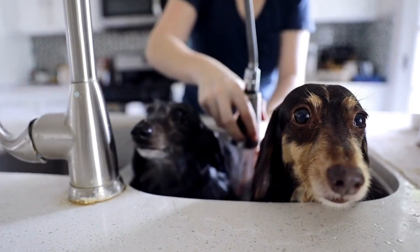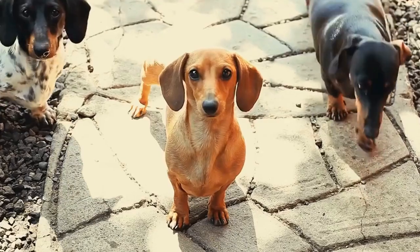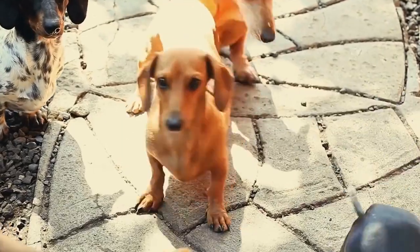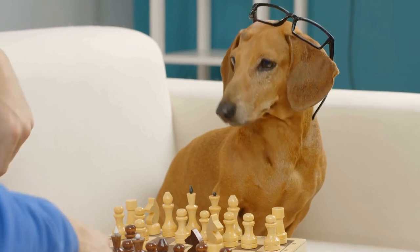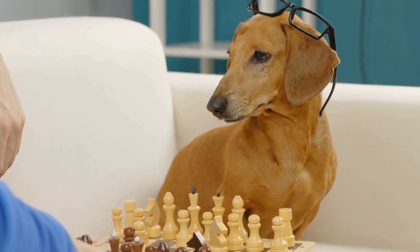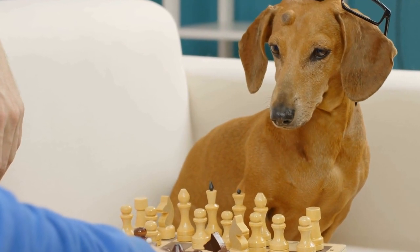If you're a Dachshund lover, these bookends are a must-have item for your home. They not only serve a practical purpose, but also showcase your love for these adorable dogs. Whether you're a proud Dachshund owner or simply admire their unique charm, Dachshund bookends are a delightful addition to any dog lover's home.